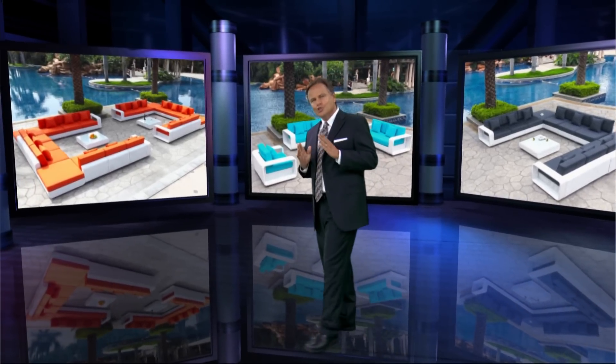When the weather's nice, there's no reason to be inside. You should enjoy the outdoors with this beautiful furniture, manufactured and sold exclusively by Modern Line Furniture.